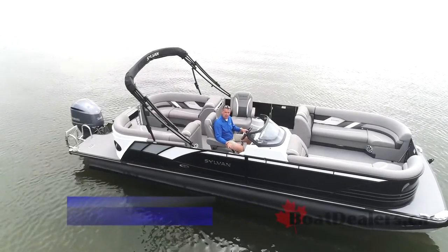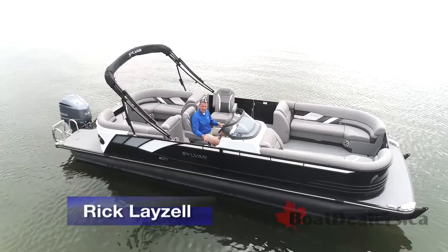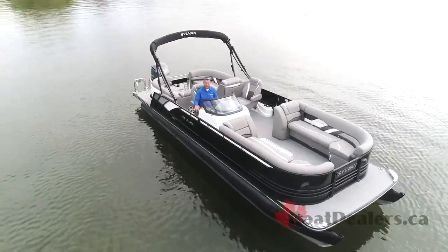From Lake Tippecanoe, Indiana, this is Rick Lazell for BoatDealers.ca, introducing to you today the 2019 Sylvan S5 LZSC pontoon package.